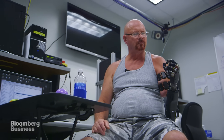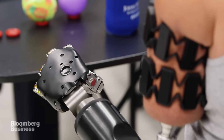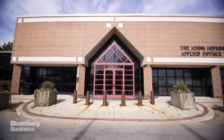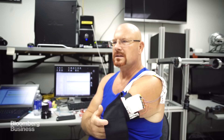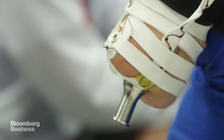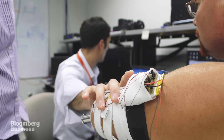Johnny Matheny has become something of a guinea pig for experimental prosthetics. What he's testing here — here being the Johns Hopkins Applied Physics Laboratory — is a glimpse into the future of how humans and machines interact. It's a mind-controlled arm that attaches directly to his skeleton, and it's the result of a decade of work and $120 million of military funding.